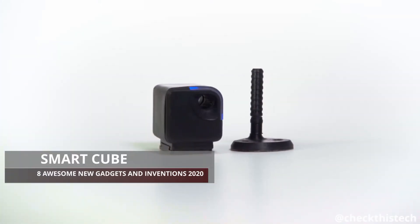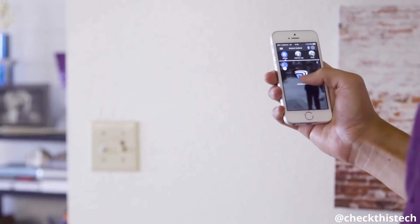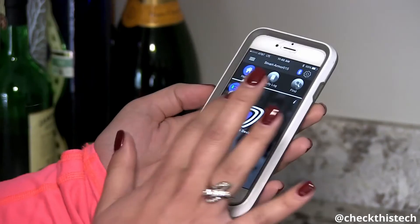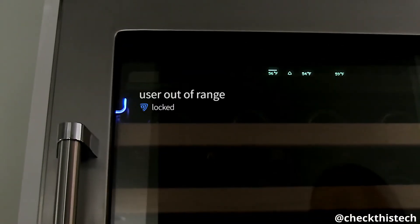Introducing SmartCube, a revolutionary Bluetooth-enabled locking system. SmartCube is the easiest and most affordable way to make everything you care about safe and secure. No more lost keys — control all your locks with your smartphone. With built-in proximity detection, SmartCube can detect when you're in range and unlock automatically, then re-lock when you leave.